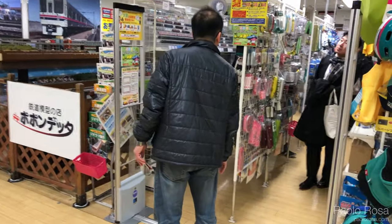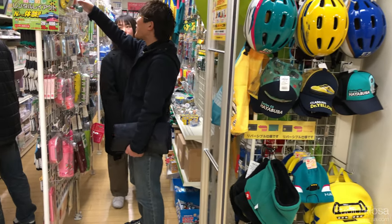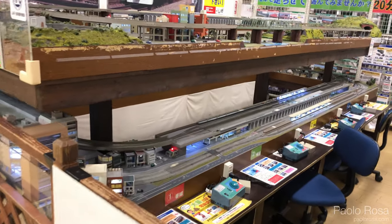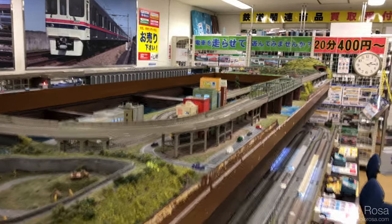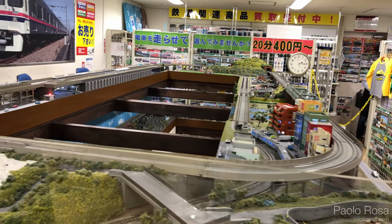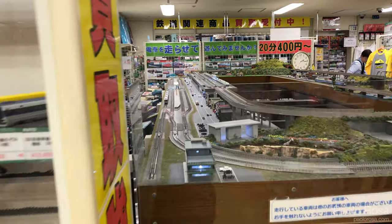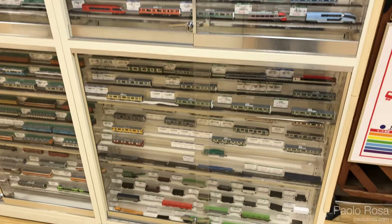After you exit from the elevator, turn right and there's the Popondetta store. Like in Akihabara, there are toys and gadgets and then there are the trains. There's also a very nice layout where, if you buy trains, you can play with them. Of course there are also new trains and second-hand ones, just like in Akihabara.